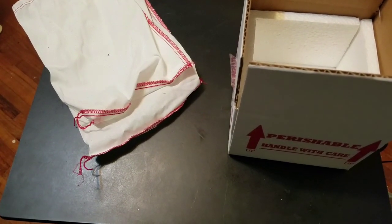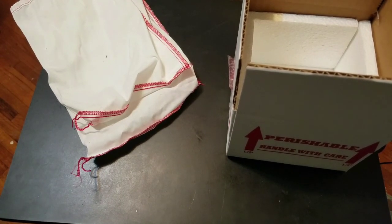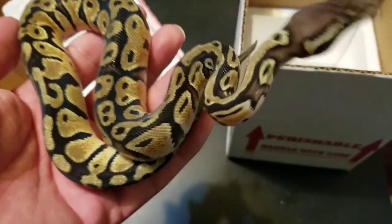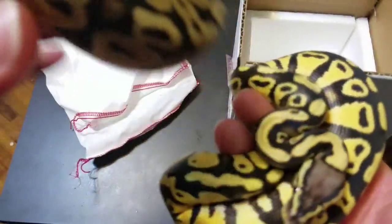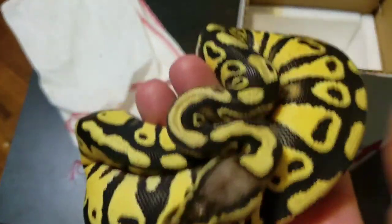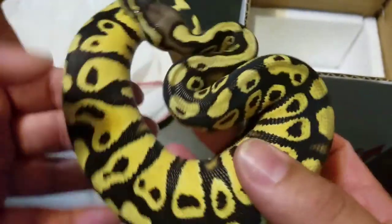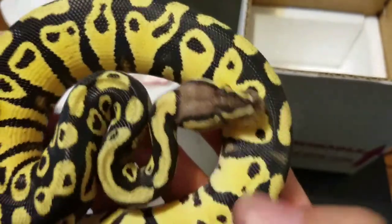Alright guys, so I figured I'd show this guy off real fast. I'm about to ship him off. I'm going to show you a contrast difference. This is a Pastel. This is a Pastel Extreme Gene. This guy is the one I'm shipping off. I'm about to ship him in just a few hours, ship him off to a new customer.